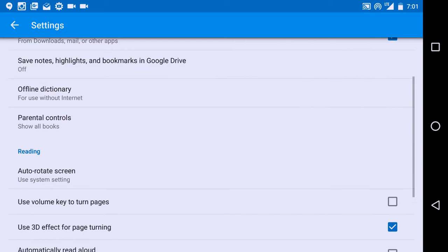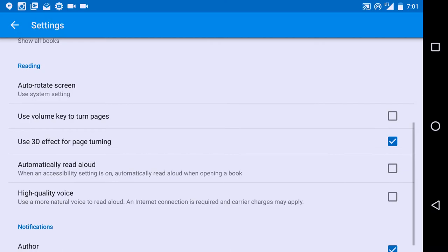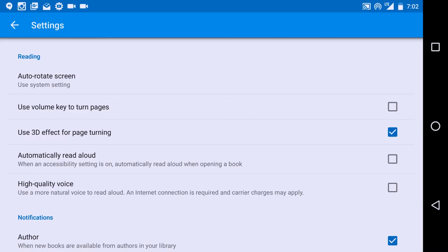Parental controls work just like the Movies and TV app — you can categorize books based on their rating scale. Here's where reading gets kind of revolutionary in the Google sense: the volume key to turn pages is similar to Samsung's eye-scroll feature in the S5, where you could scroll up and down pages with just your eyes. It's a really useful feature if you're the type of person who reads from your tablet or phablet phone.